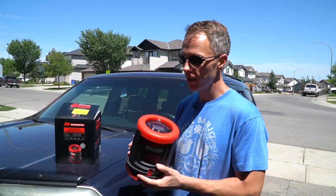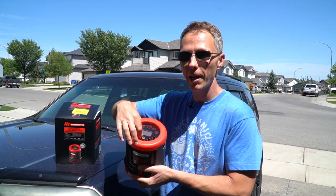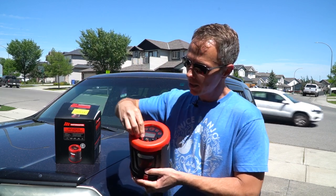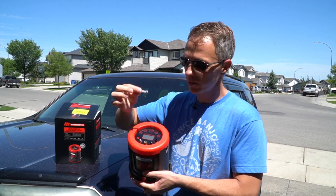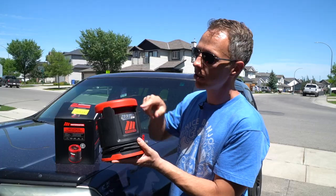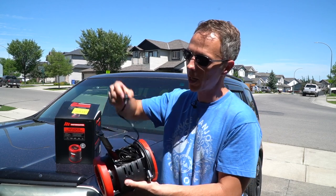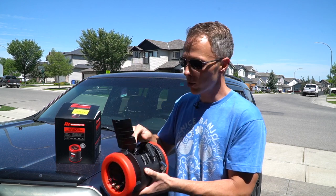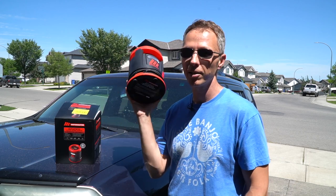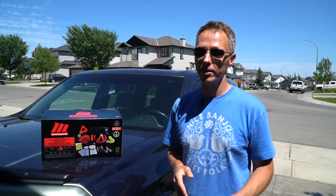To give you a quick rundown on how it works: at the top is the digital display where you power it on and change settings. It comes with adapters for everything you might need — for example, one for a basketball. It also comes with a spare fuse, a hose that wraps around nicely, and an LED light so you can see what you're doing. It powers up via a 12-volt adapter that plugs into your car. I used my last one a lot until it finally stopped working after many years, but this one has way more functionality.